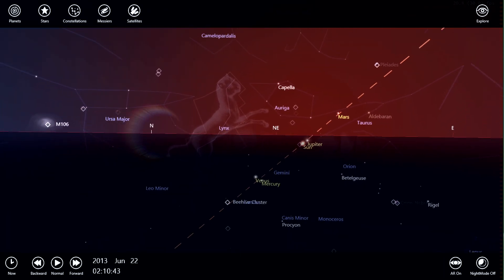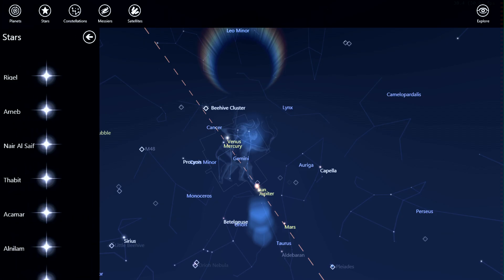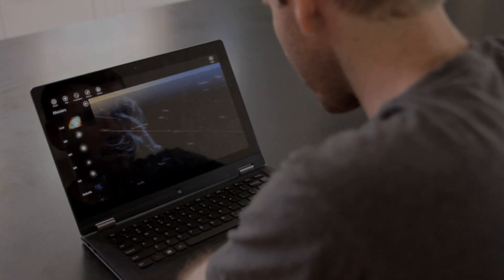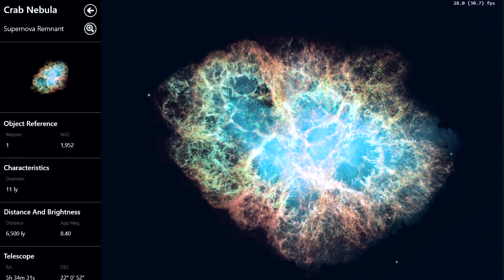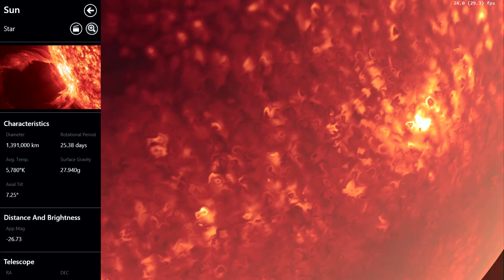The key feature of Starchart is that it lets you use augmented reality mixed with a real-world simulation of the solar system. Starchart gets used by everybody from parents that want to show off to their children, through to people that just want to teach themselves about space. It doesn't follow any formal structure — it allows you to actually use your own curiosity to educate yourself.